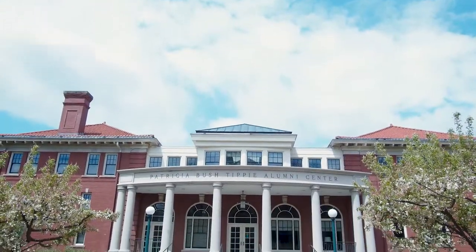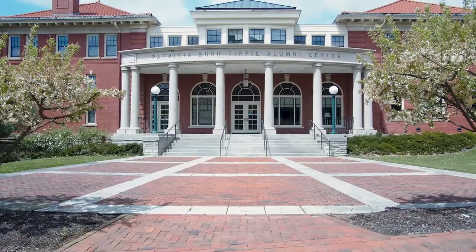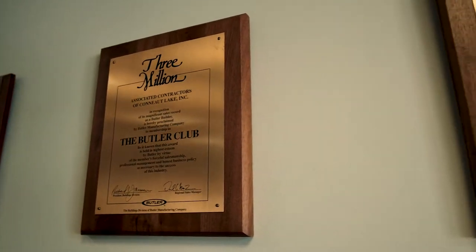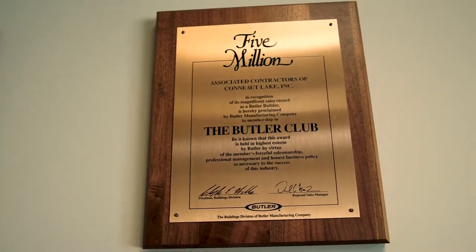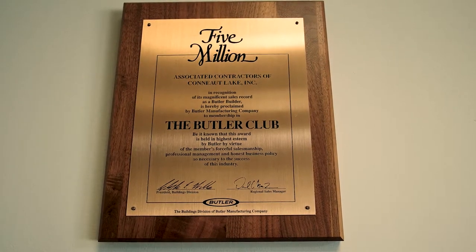We do a lot of work for Bethesda Lutheran Services, and again the type of construction is similar to medical — it's bricks and mortar and finishes, metal studs and drywall inside — but it's just a little different in the work atmosphere.